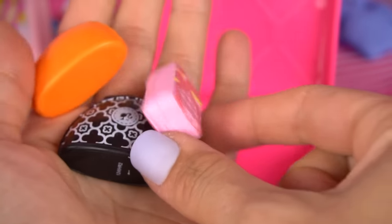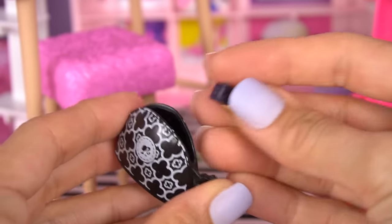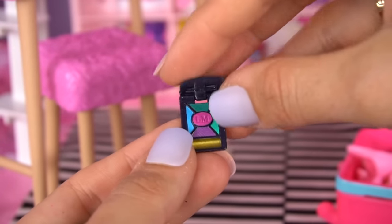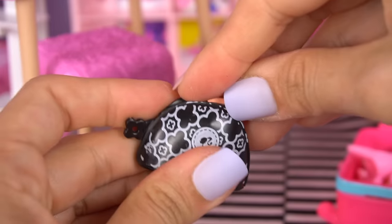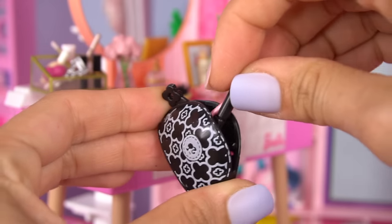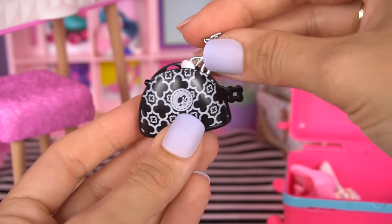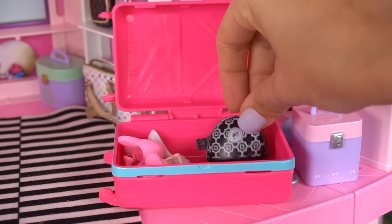Now it's time to pack my toiletries and my makeup. I have all my bags here. In my makeup bag, I'm going to put my foundation, some eyeshadow, some more makeup, some more eyeshadows, some makeup brushes, mascara and eyeliner, my makeup sponge, eyelash curler, and my favorite lipsticks. Place my makeup in my bag.